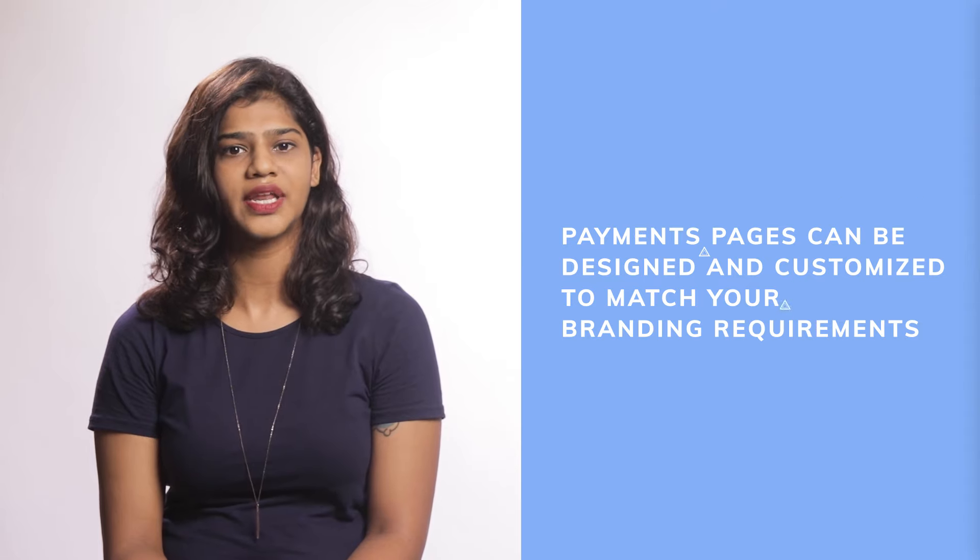They allow your contributors to donate through various methods like credit cards, debit cards, wallets, net banking, and UPI.